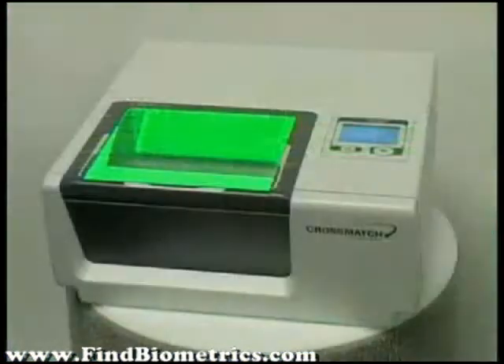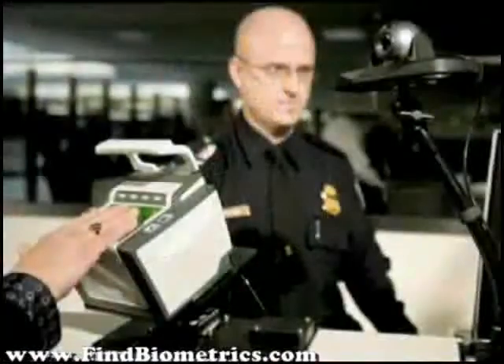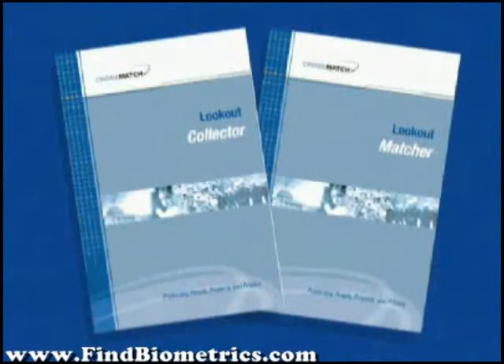CrossMatch Technologies creates world-class solutions, applications, and software for today's highly demanding and fast-paced security environments. Lookout is an innovative CrossMatch face collection and matching solution designed to fully meet security and archival needs. Let's review two of our facial recognition solutions, Lookout Collector and Lookout Matcher.